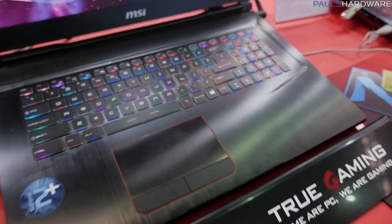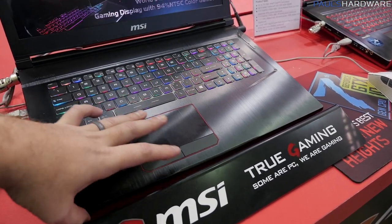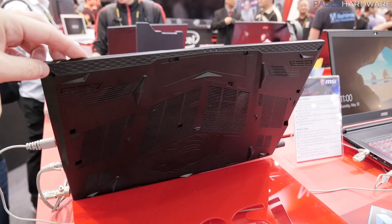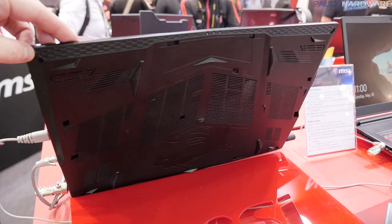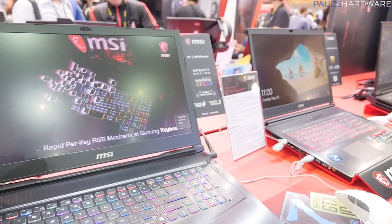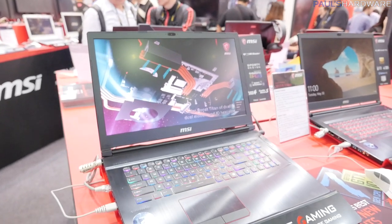They actually have massive speakers on the bottom of the GE73 VR Raider — a crazy speaker array that sits at the bottom. They're calling it Upgraded Giant Speakers, with sound tuned by Dynaudio. Even on a loud show floor, you can still clearly hear these speakers playing the demo, which is pretty impressive.